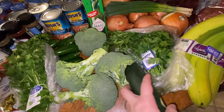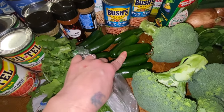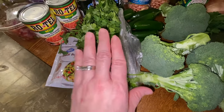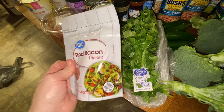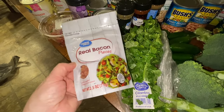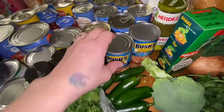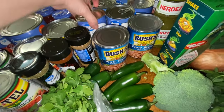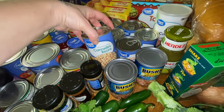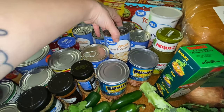I have parsley for the parmesan chicken meal, broccoli for a side, and a cucumber that me and Miles eat with a certain seasoning. I have jalapenos — I think I got too many but I'll probably freeze some. I have some cilantro for our salsa, and a package of bacon bits that we usually add to either omelets or salads.